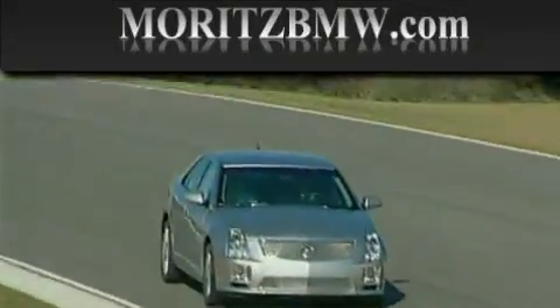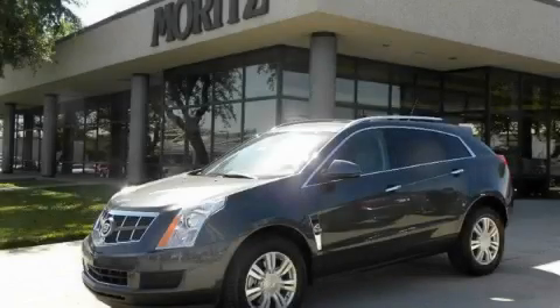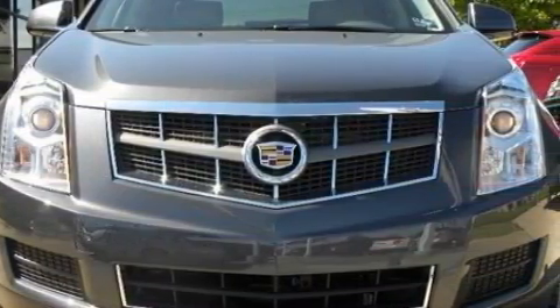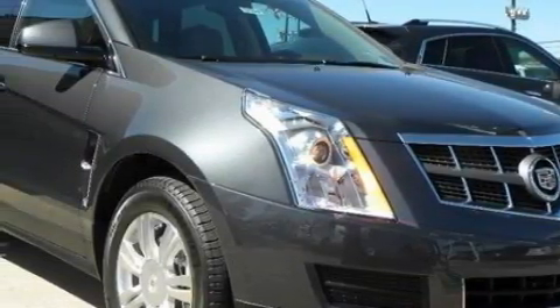Another fine vehicle offered by Maritz Cadillac BMW Mini. This is a brand new 2010 Cadillac SRX, a drive in shape that provides endless luxury. The quiet six-cylinder engine connected to a six-speed automatic transmission produces crisp acceleration.